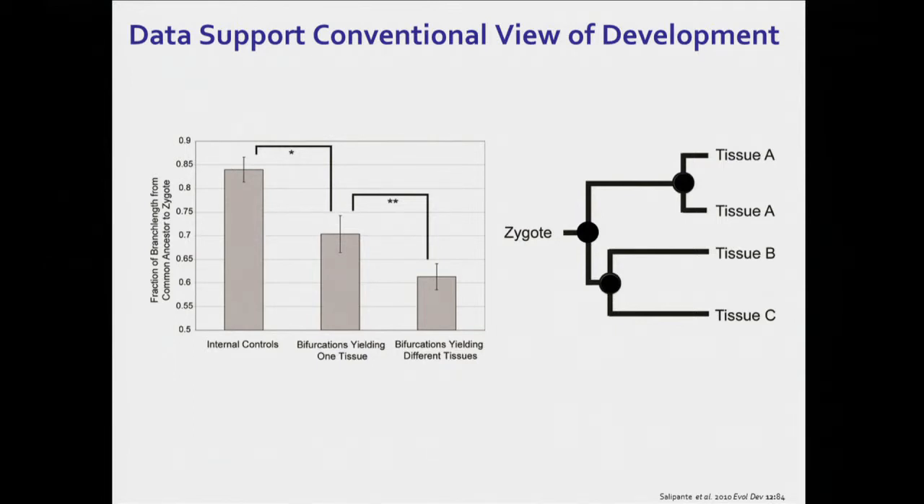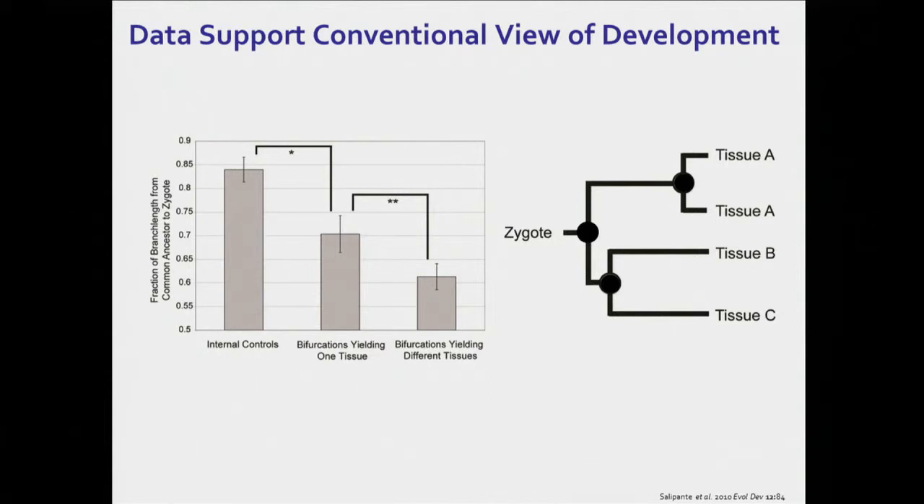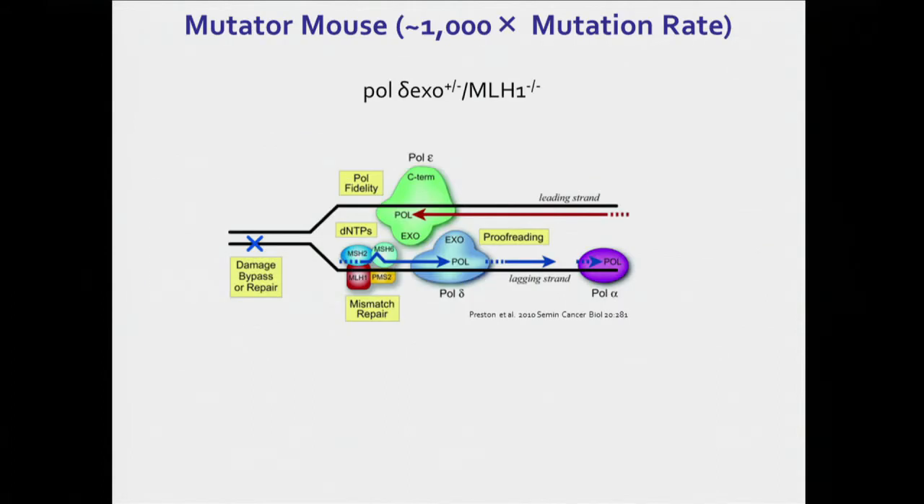This may seem kind of trivial that two cells taken from an adult mouse are more closely related to each other if they're from the same tissue than if they're from different types of tissue. But in recent years, there have been a lot of surprising pronouncements about stem cell biology, some of which have turned out to be true and some of which haven't. And our data suggests that there is a hierarchical order to stem cell dynamics and that there is not some general pool of stem cells that's continuously replenishing somatic tissues.